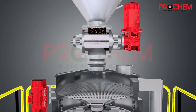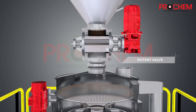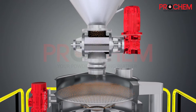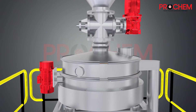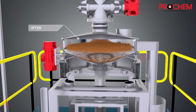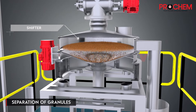The rotary valve starts and it further dispenses powder into the sifter, where separation of large and small granules takes place.